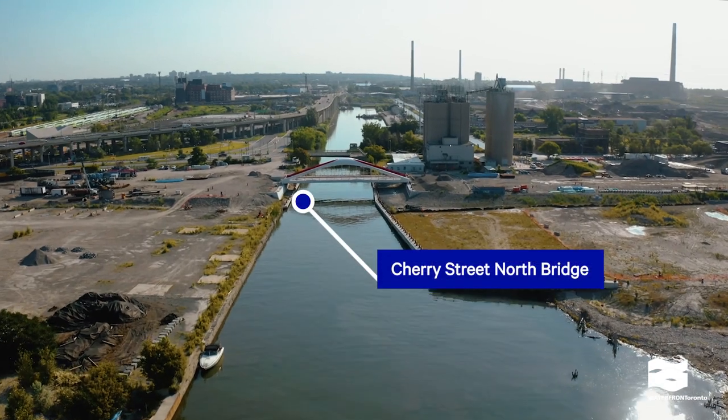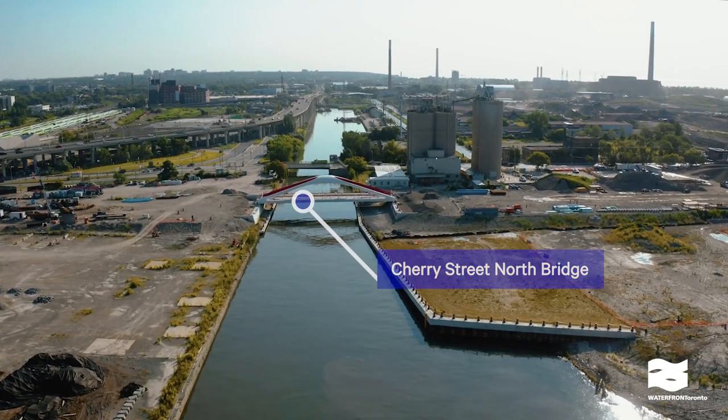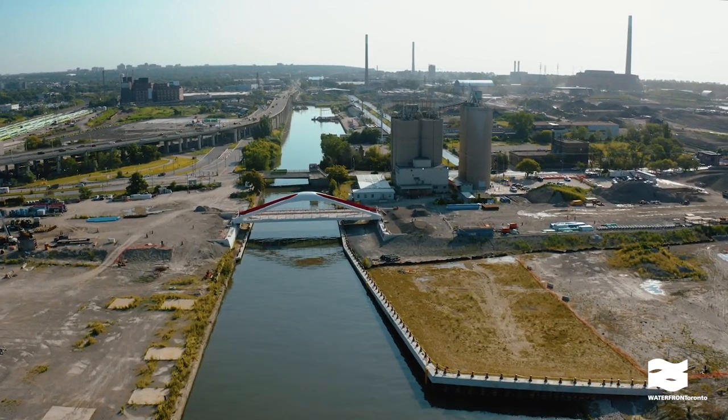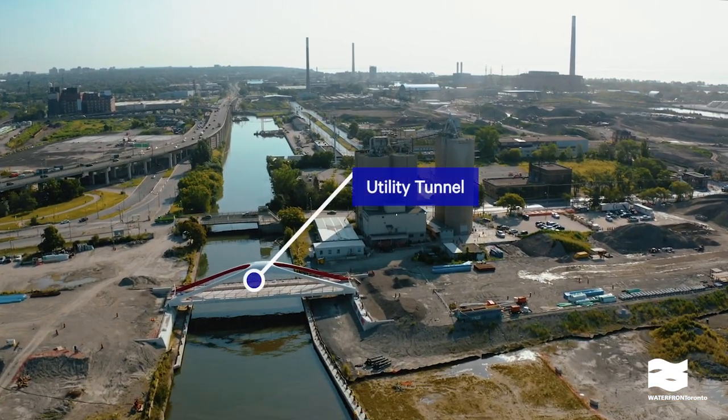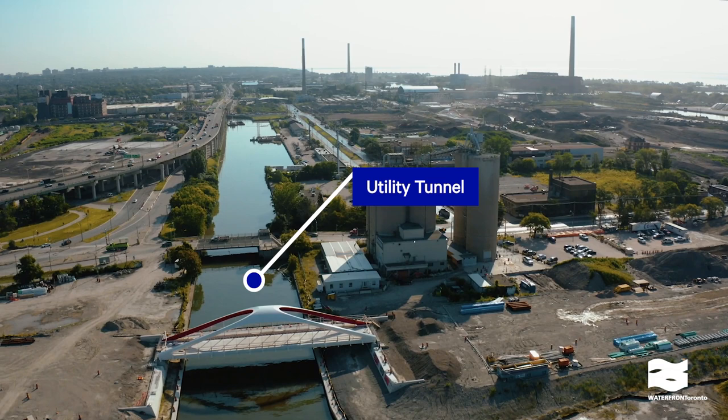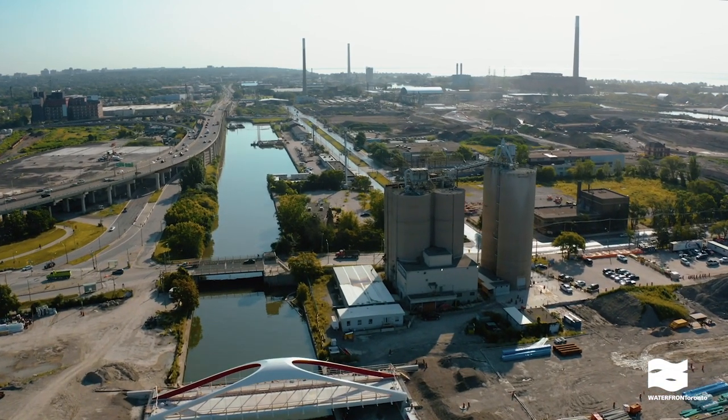This is the future alignment of Cherry Street. We've now completed a utility tunnel under the Keating Channel to connect to new utilities running below the new Cherry Street.